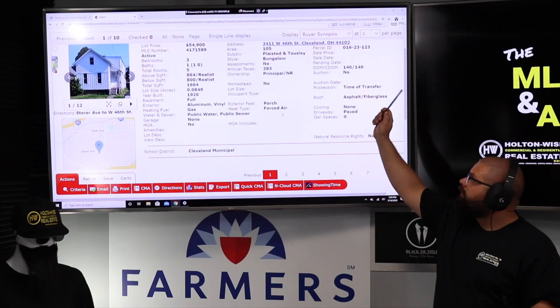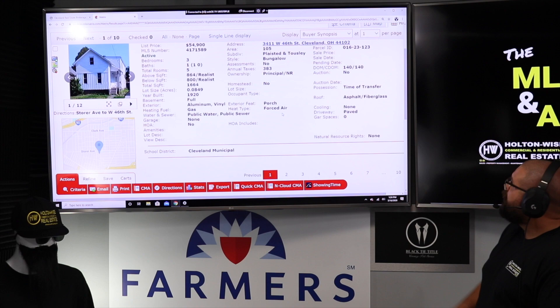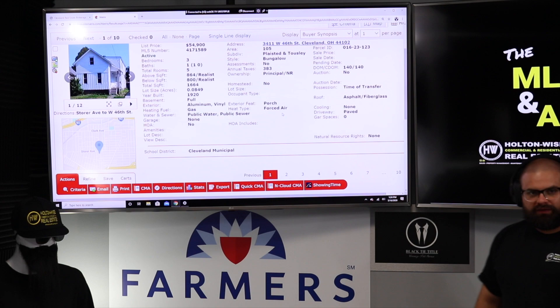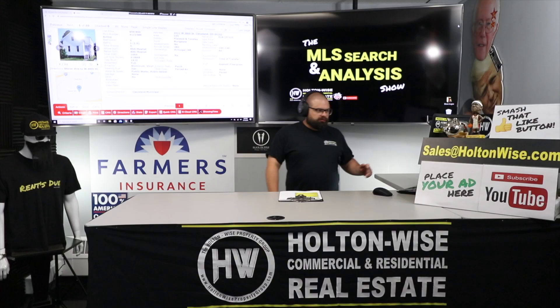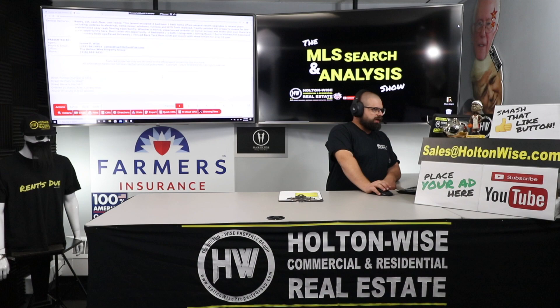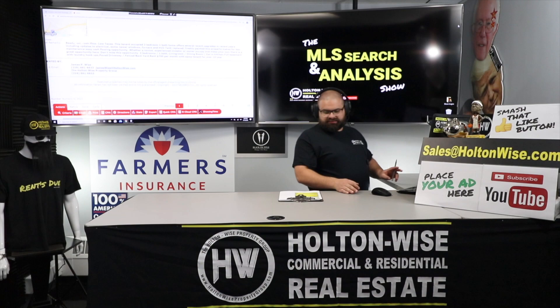Let's talk about this property I found for you, Ryan. 3411 West 46, Cleveland 44102. Listed 140 days. That means this sucker ain't moving, and that's why I targeted it. The reason it ain't moving? The price is too high. $54,900. It is currently tenant-occupied.